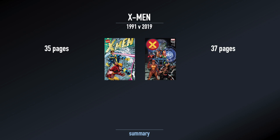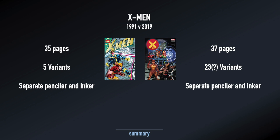X-Men 1991 was 35 pages. X-Men 2019 was 37 pages, although the 2019 version had multiple data pages and credit pages leading in, whereas the 1991 version put the credits right on the action page. There were five versions of the 1991 issue, not counting second printings. There were at least 23 variants for the 2019 version, potentially more.